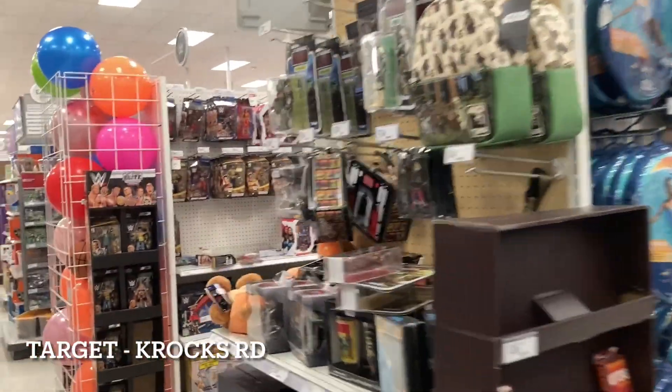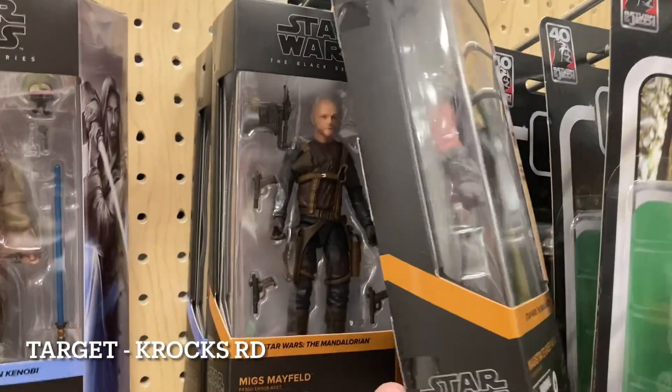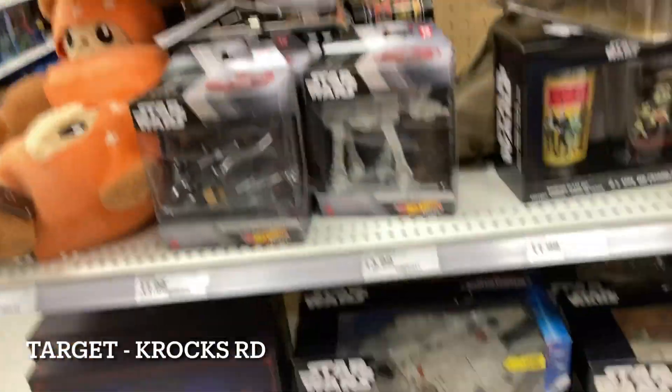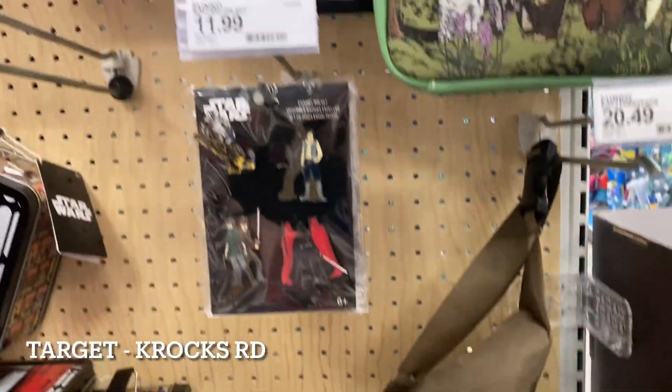Let's keep it rolling right to the Star Wars end cap over here. You can see we still have Magistrate Greef Karga here. Migs is still here, and the Grand Inquisitor is still here. Down below, nothing really that new. We also have our Han Solo and our Wiccan. Seems to be about it — let's go see if we can get into that other aisle.